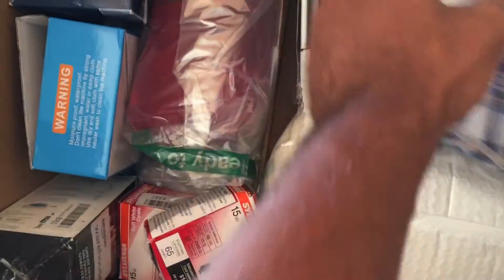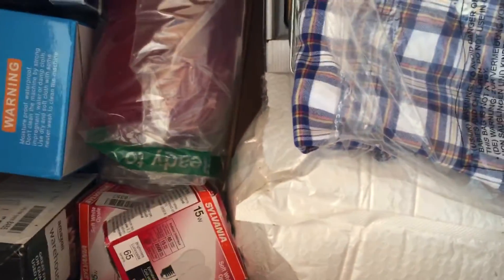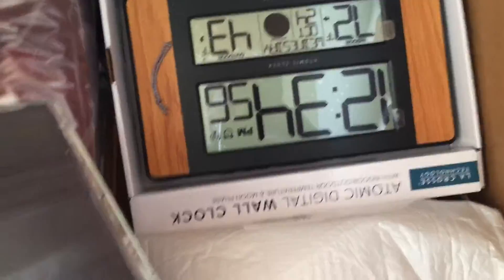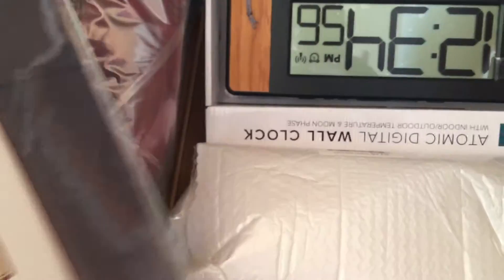My first impression of this box is I'm not that impressed because I see too much clothing and too much bedding I really don't want. More good threads. I'm gonna have to take all the clothing and put it all in one location. There's a nice little clock — okay. Bed sheets — really didn't want bed sheets, but it's not a whole pallet of them, thank god. Easy to list up.